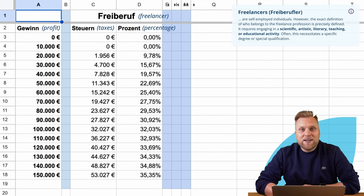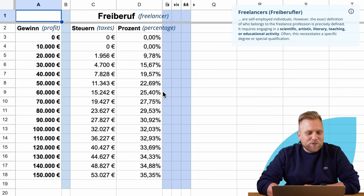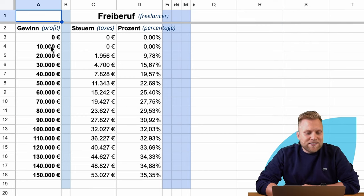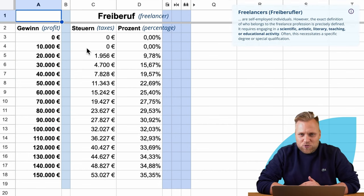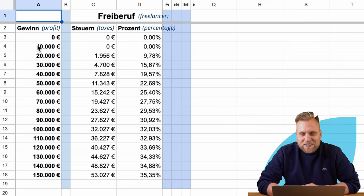Here we look at the tax burden depending on the profit. If you are a freelancer and don't make a profit, then you also don't pay any taxes. And even if you make a profit of 10,000 euros, you don't pay taxes in Germany. In Germany, we have a basic tax allowance of around 11,000 euros, meaning we can earn that amount before any taxes are due. The 10,000 euros fall below these 11,000 euros.